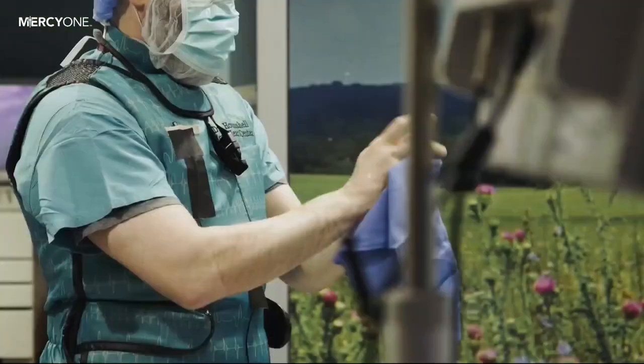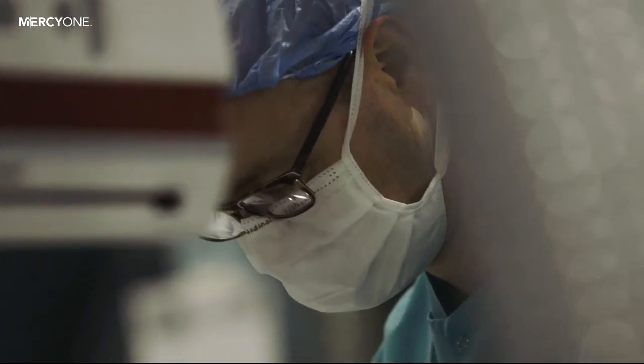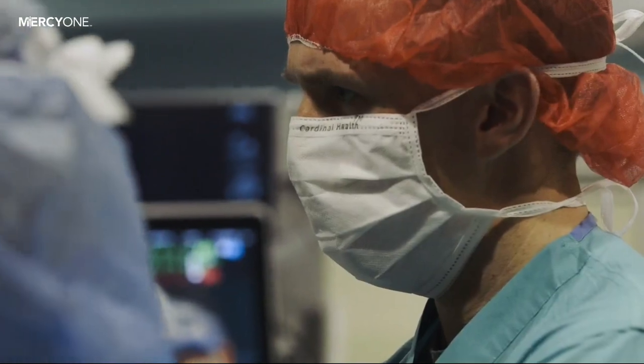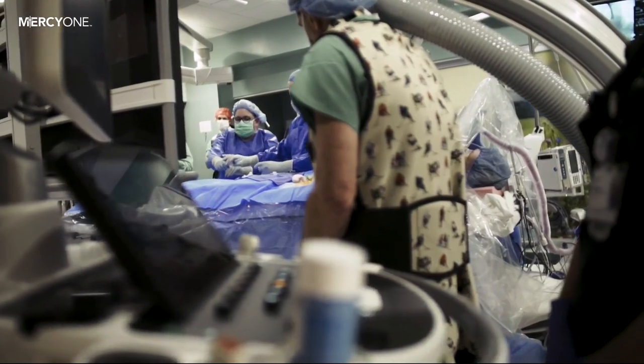Blood thinners prevent those clots, but they also come with some bleeding risks. The Watchman is a metallic device inserted into the heart through what Hounchel calls a minimally invasive procedure. Once inside the heart, the Watchman seals off the area where the clots form, so they can't escape and potentially cause that stroke.